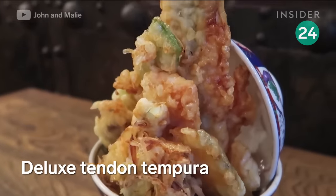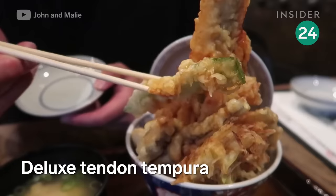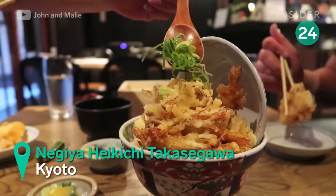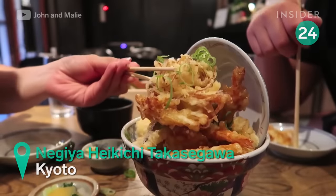Shrimp, a mix of seasonal veggies, and an entire white fish are deep-fried to make this loaded order of tempura. A drizzle of soy dressing completes the oversized rice bowl, or domburi.